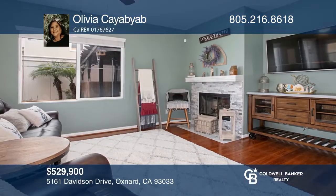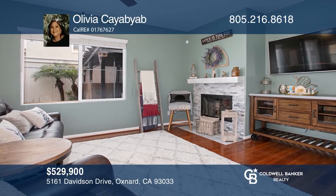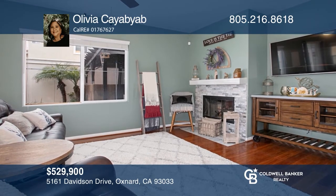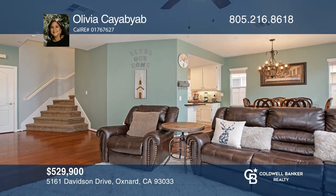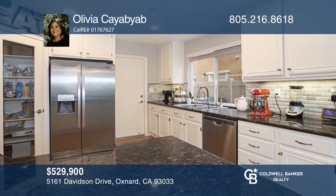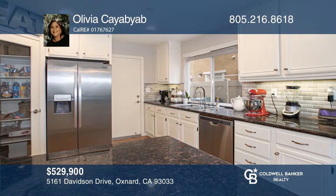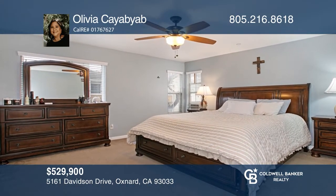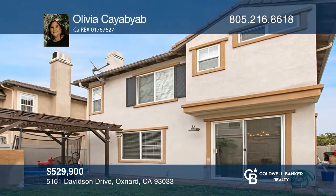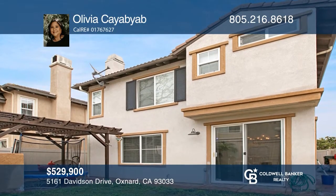This charming home is just minutes to the beach. Upgrades include hardwood floors on the first floor and a gas fireplace. The kitchen offers granite counters, marble backsplash, stainless steel appliances, and a pantry. Upstairs you'll find a generously sized master suite and a bonus loft. You'll enjoy a built-in barbecue and pergola, ideal for entertaining. Pick up the phone and call Olivia Kayab to schedule a tour today.